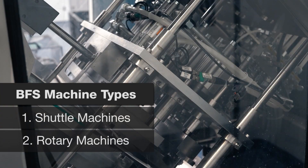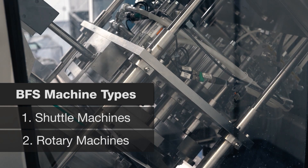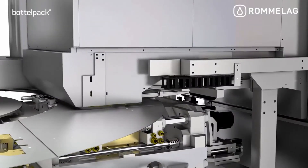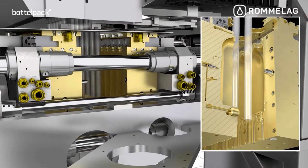There are two common versions of blow-fill-seal (BFS) machines: shuttle BFS machines and rotary BFS machines. Originally, all BFS machines were shuttle machines. As a result, there are many more shuttle machines in the market.